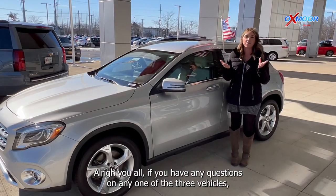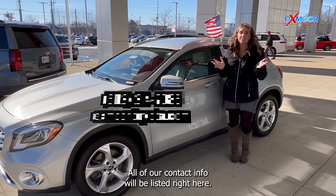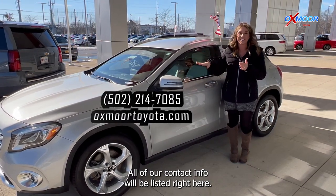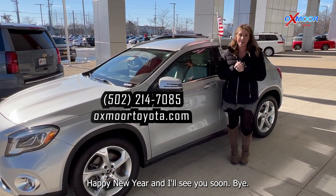All right, if you have any questions on any one of the three vehicles, feel free to let us know. All of our contact info will be listed right here. Thanks so much for watching. Happy New Year's and I'll see you soon. Bye.